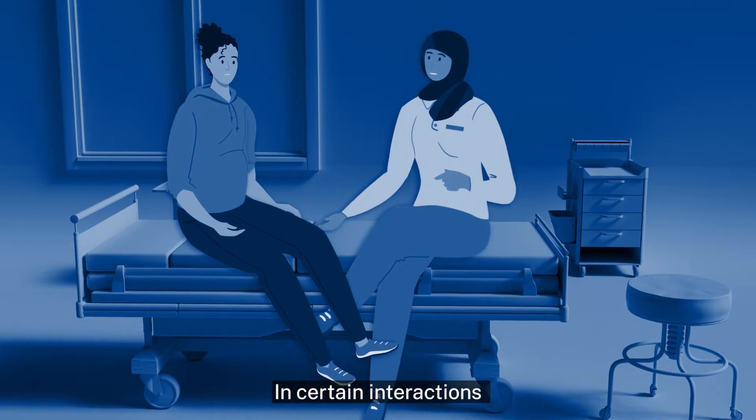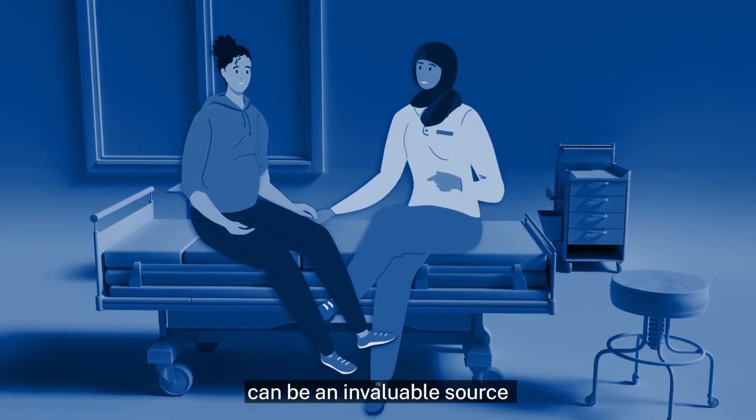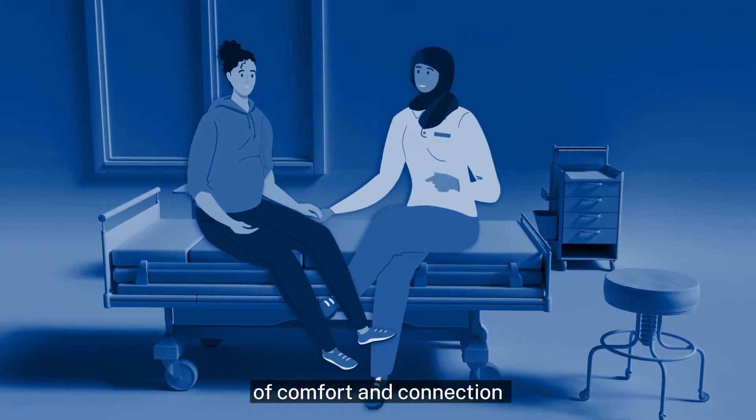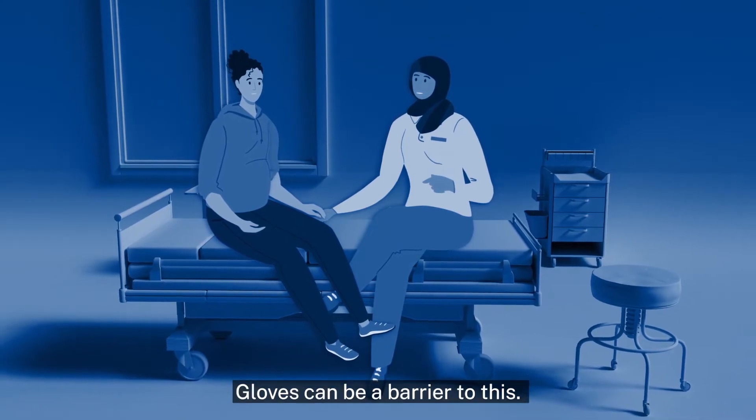In certain interactions with patients and residents, skin-to-skin contact can be an invaluable source of comfort and connection and a key part of nursing practice. Gloves can be a barrier to this.